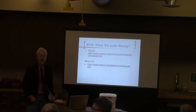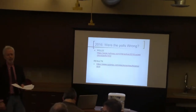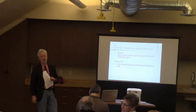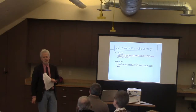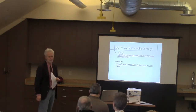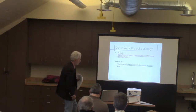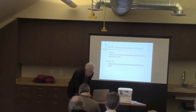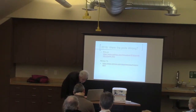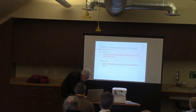A student asked about the approximate time Comey made his statement about Clinton, because a lot of people think that had a big effect on the race. It was about the 17th or 18th of October, so it was three weeks before the election — while people were still making up their minds. The student wondered what date the polls came out. Nearly all the organizations were polling daily.